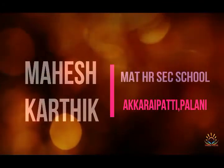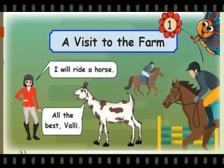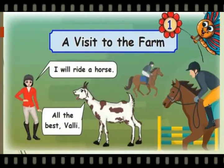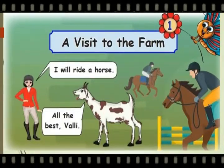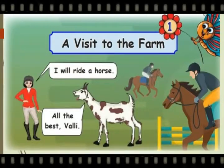Hello children, I hope everyone are fit and fine. Stay home, stay safe. Today we are going to learn the third term English, unit 1. The topic of this unit is A Visit to the Farm. Come let's get into the video session.